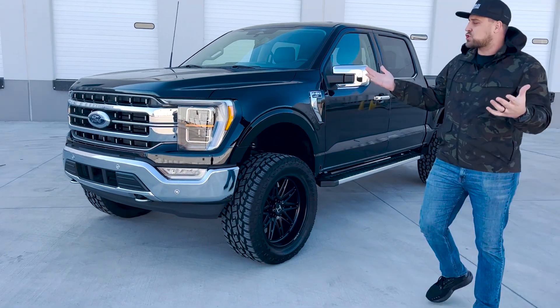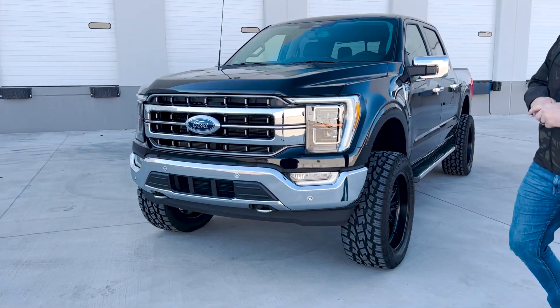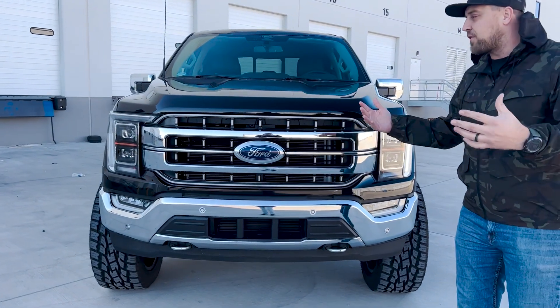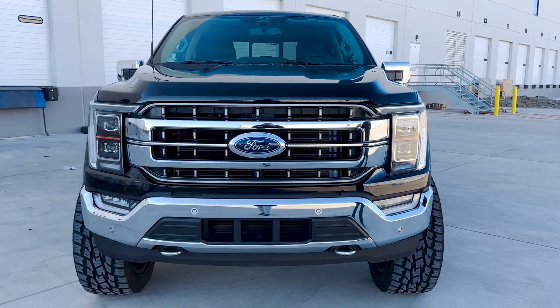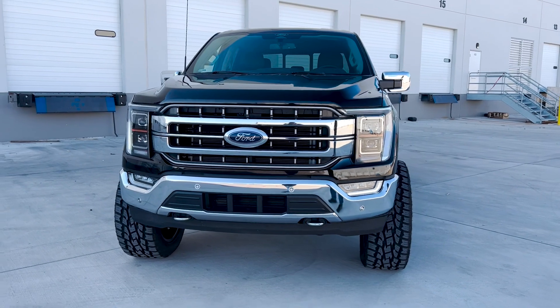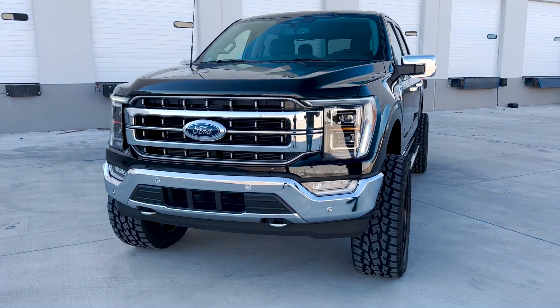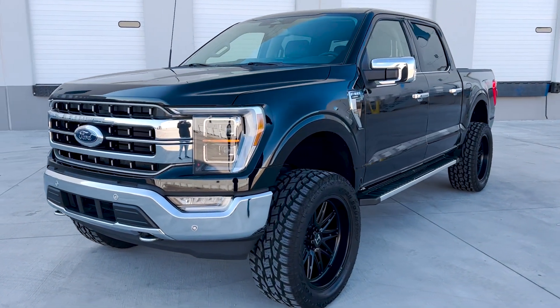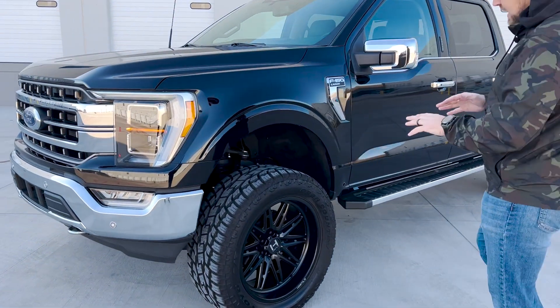This is a truck that — a lot of our trucks, we understand they're not for everybody, they're not an everyday driver. But this one has the Autoplex Customs touch while still being practical enough to drive every day, go to parking garages at work, don't have to worry about anything like that.